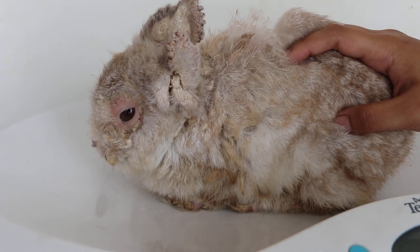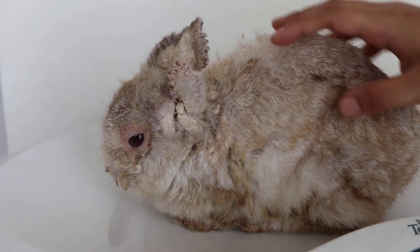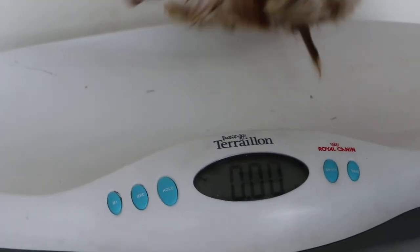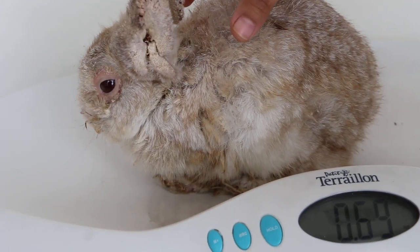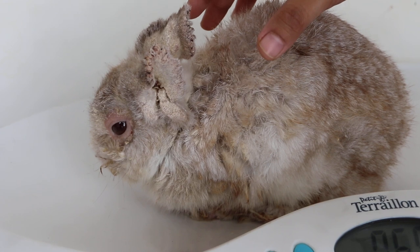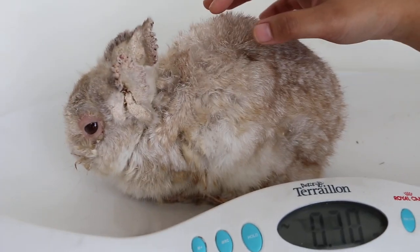The rabbit also has high fever and is not eating. The weight coming in was 720 to 730 grams, and now it's 690 grams, so it has lost about 30 grams.